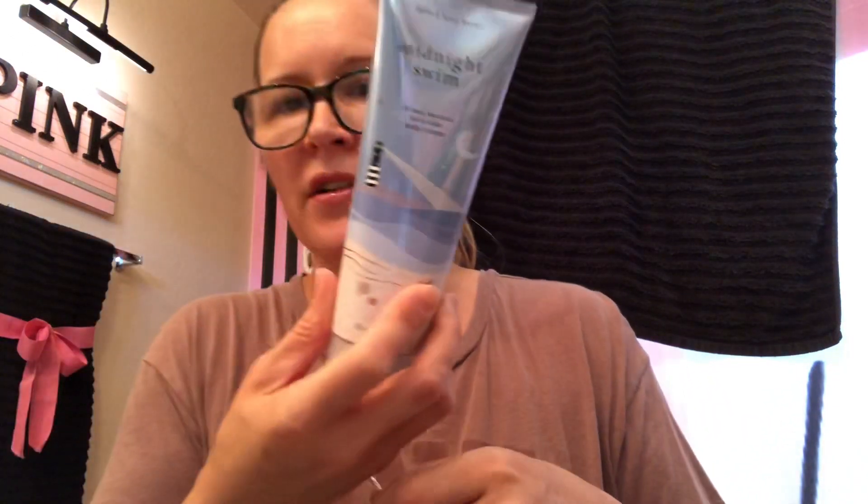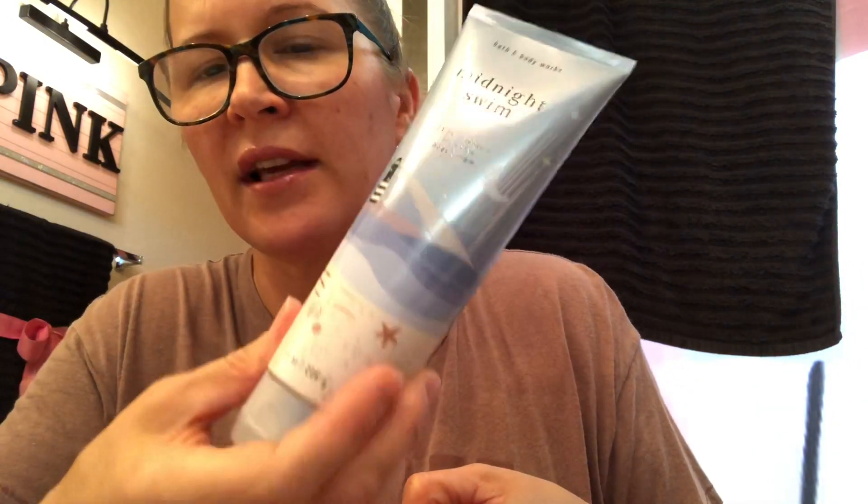Bath and Body Works! I got this and then I got a huge box right here. I just went and exchanged — I returned the other Midnight Swim and the lotion because I wanted the cute packaging, and since I had the body creams in the other ones I just wanted it to match and be cohesive. If you don't know what this smells like you can check out my reviews and subscribe and hit the thumbs up and the notification bell.